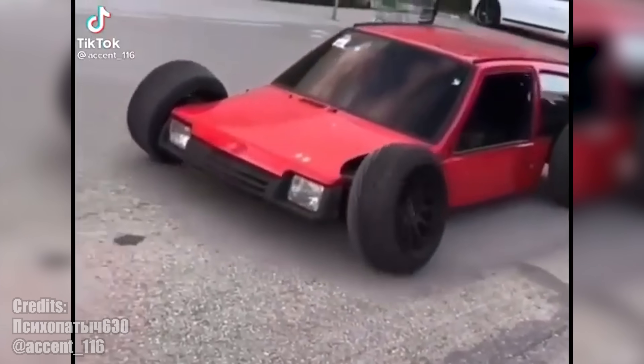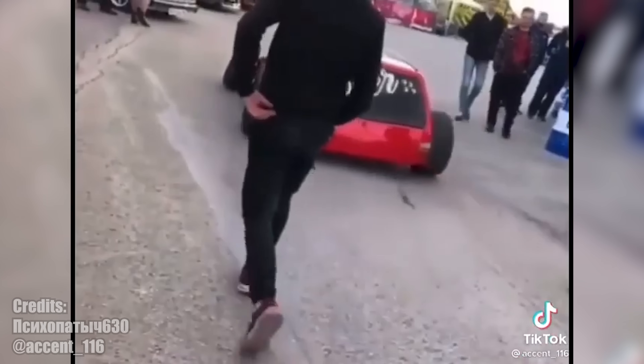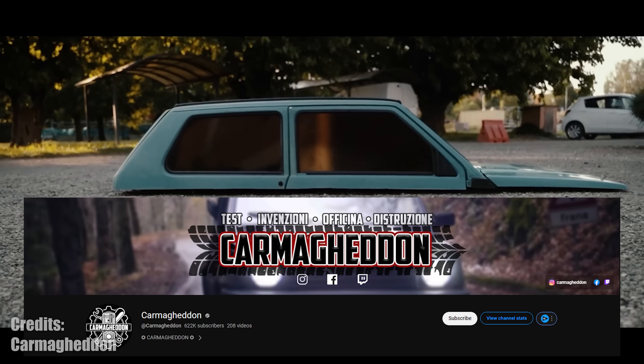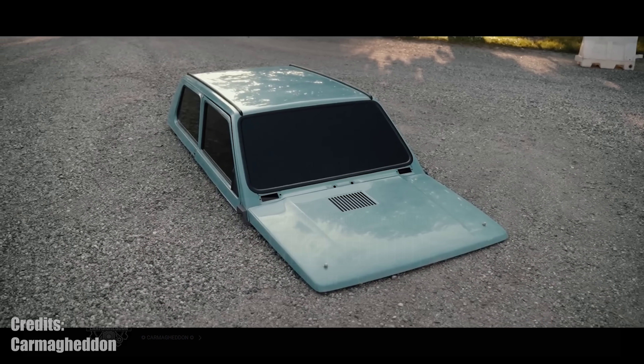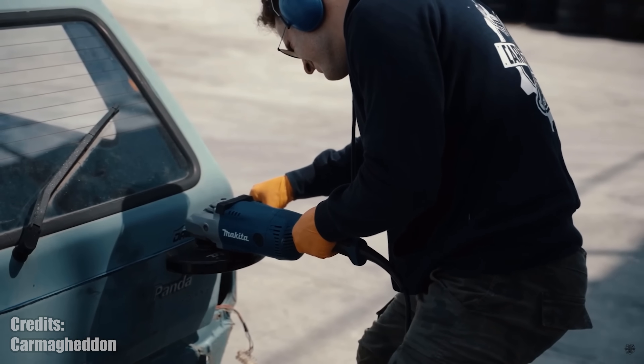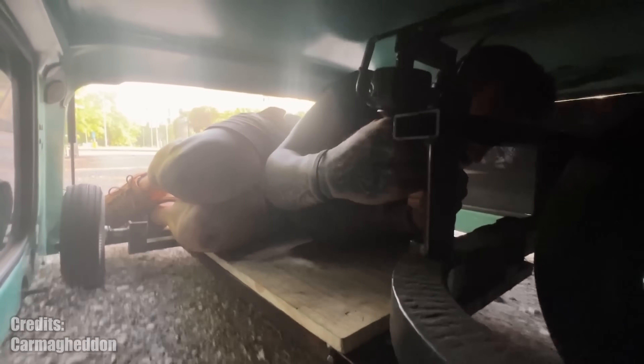A few months ago I showed you this monstrosity built by a guy in Russia, but there is a new kid on the block which is even lower. This is the creation of Carmageddon, a YouTube channel from Italy run by 3 friends. They got an old Fiat Panda from the scrapyard, cut off as much as possible, but left just enough space for one person to drive this thing.